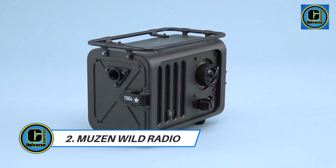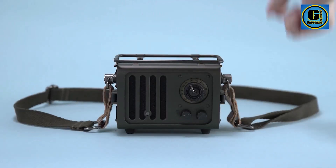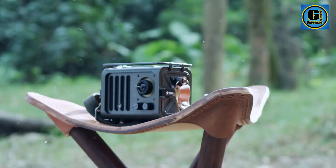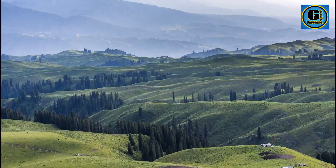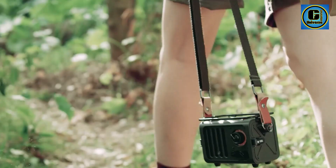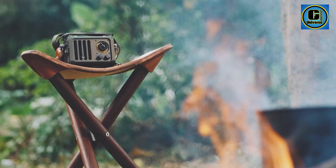Musen Wild Radio. The Musen Wild Radio portable Bluetooth speaker seamlessly blends vintage aesthetics with modern technology, offering a unique audio experience for music enthusiasts on the go. Crafted with meticulous attention to detail, this speaker exudes retro charm with its compact design, reminiscent of classic radios from yesteryears.